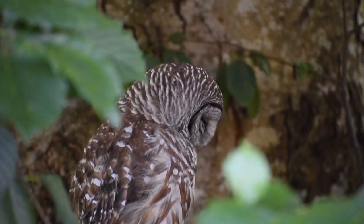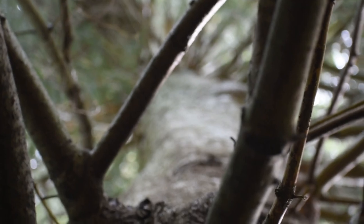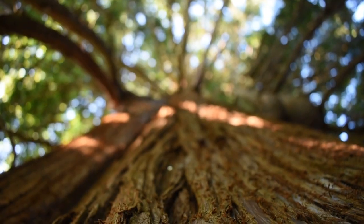Barred owls prefer to sleep in areas with dense foliage and often roost in spruce, pine, and cedar trees.